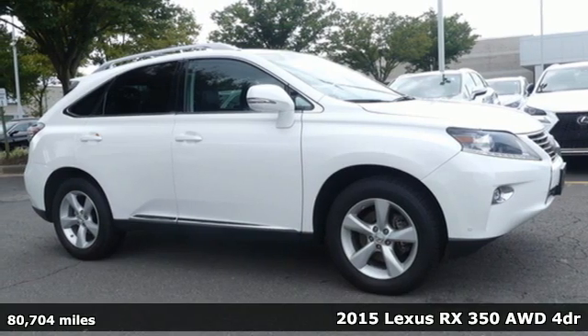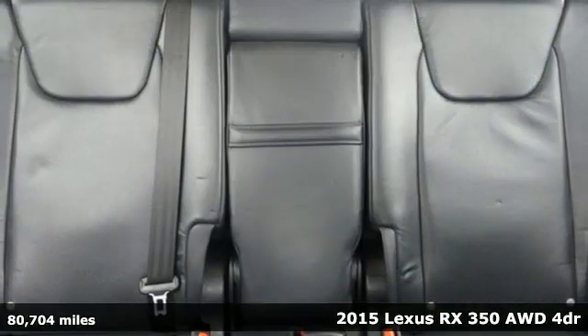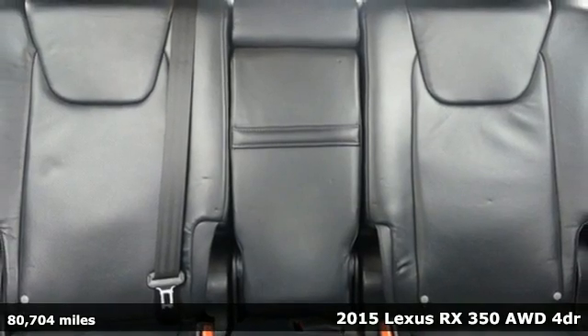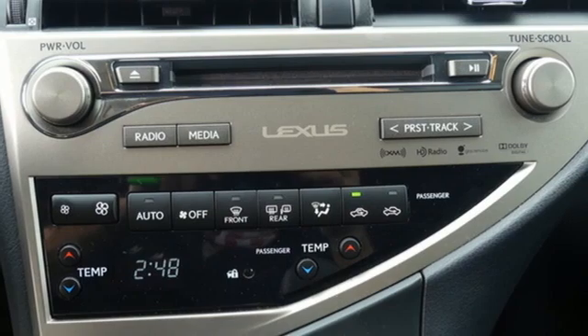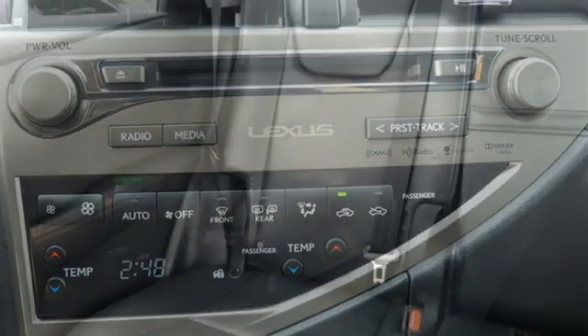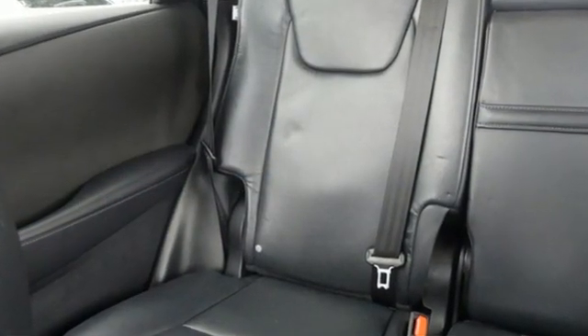Here's a 2015 Lexus RX 350. This RX 350 is sophistication sharpened and luxury transformed. The untamed elegance will take you away, and with features like these, every drive is a pleasure.